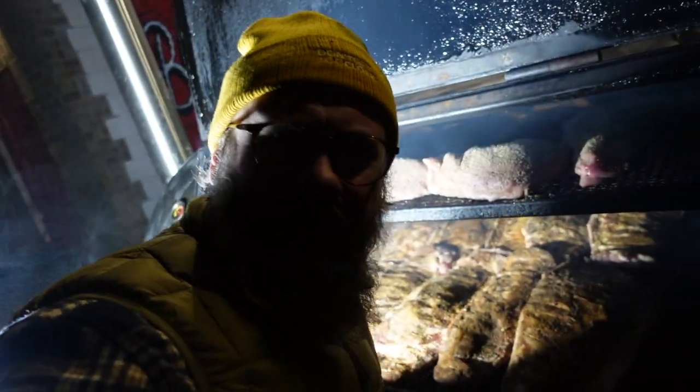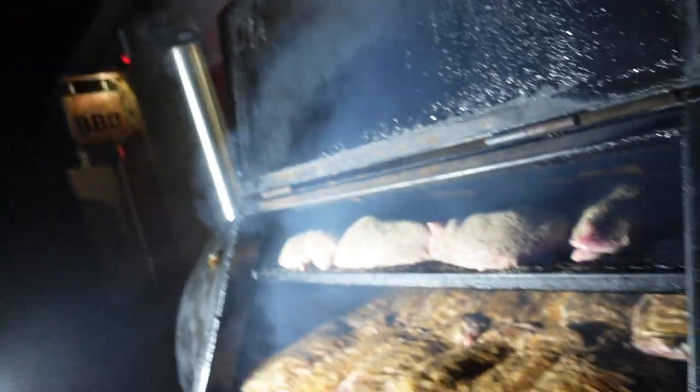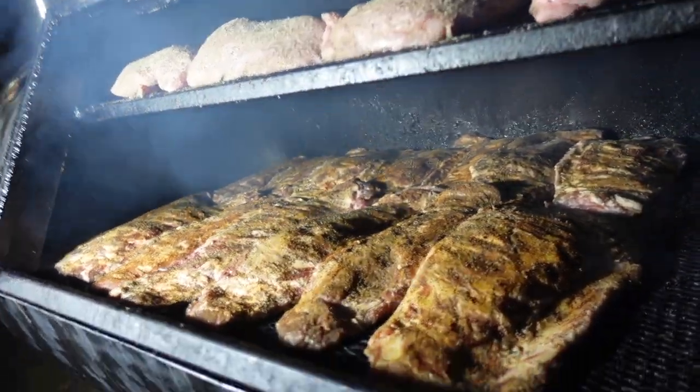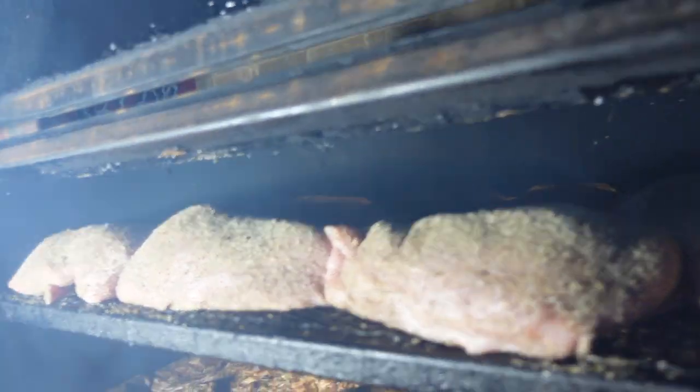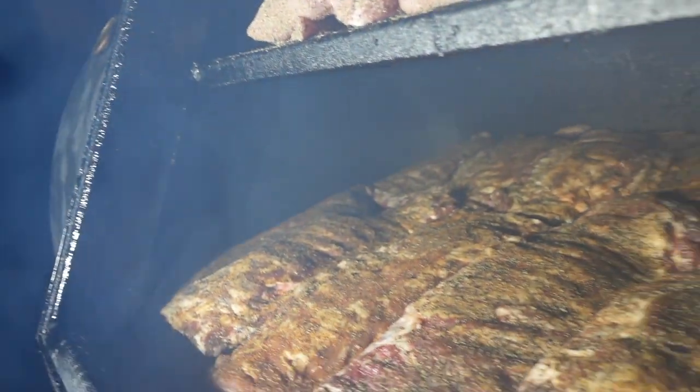Okay, here we are — can't be too loud, people live just there. So that's all the ribs in now — half past five. We'll just keep an eye on this, go get a cup of tea, and keep coming back to check it.